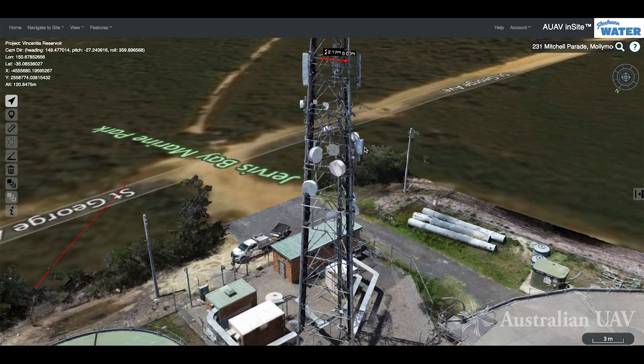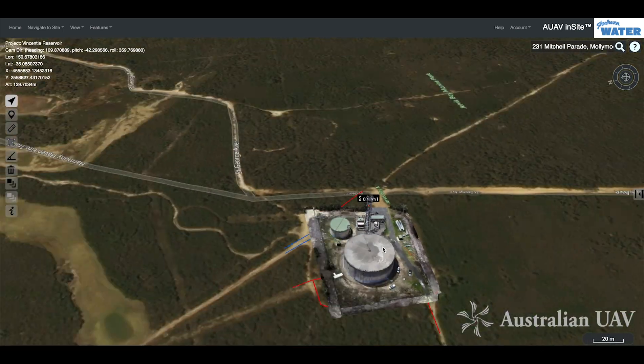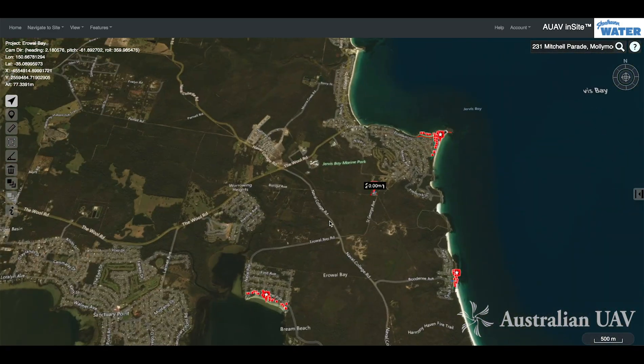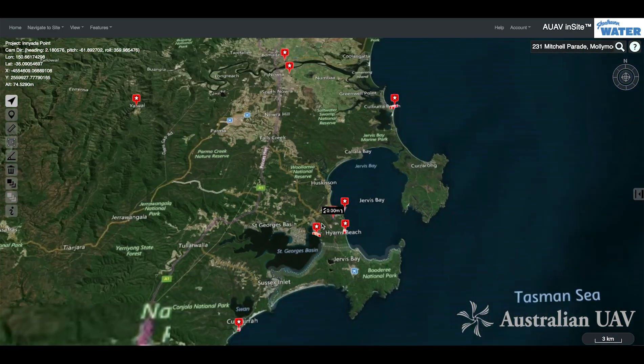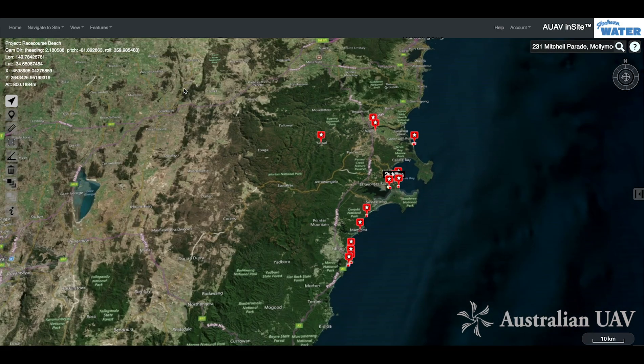Having that photo view available can be quite useful. That's a quick overview of some of the work that we've been doing, and hopefully you can see the value there. We can look at potentially capturing a whole bunch more of your assets over time — thank you very much.